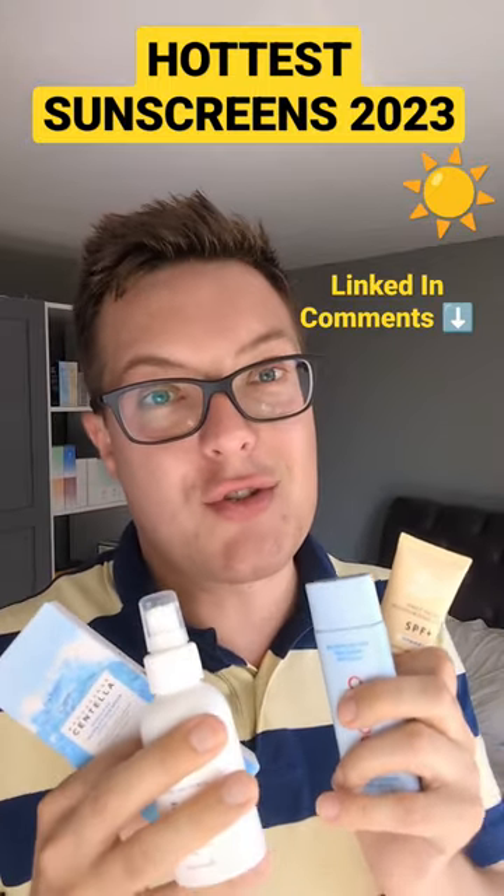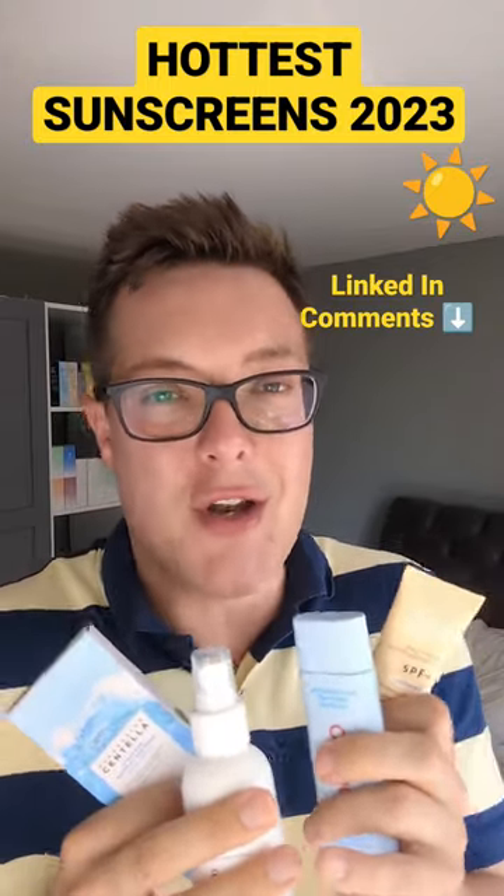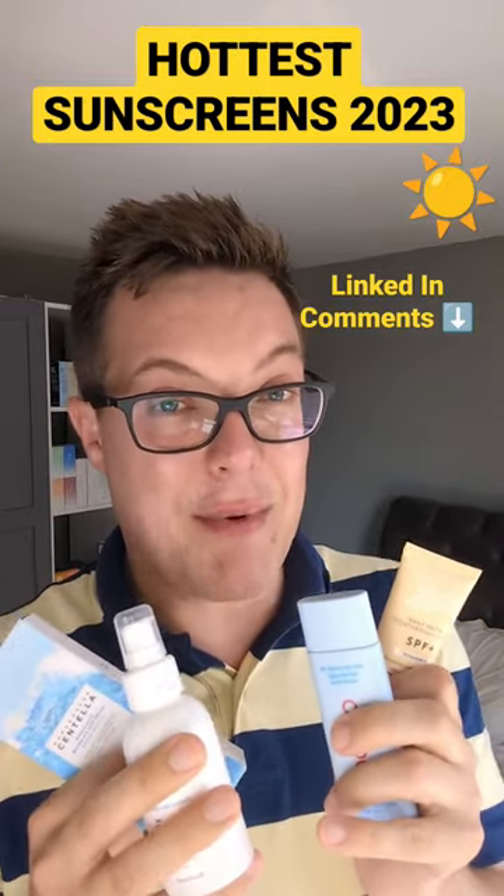This can be used as a moisturiser on those super warm days and a sun protectant all in one. It's also 15% off, which I've linked in the comments section below.